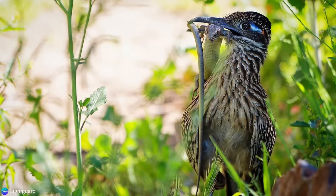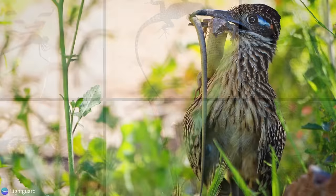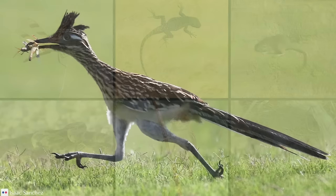The Roadrunner is an omnivore, and although it will occasionally eat plant material, they do like their meat. Conveniently, their environment is rich in their favorite sources of protein, such as insects, lizards, small rodents, snakes, birds, and bird eggs.